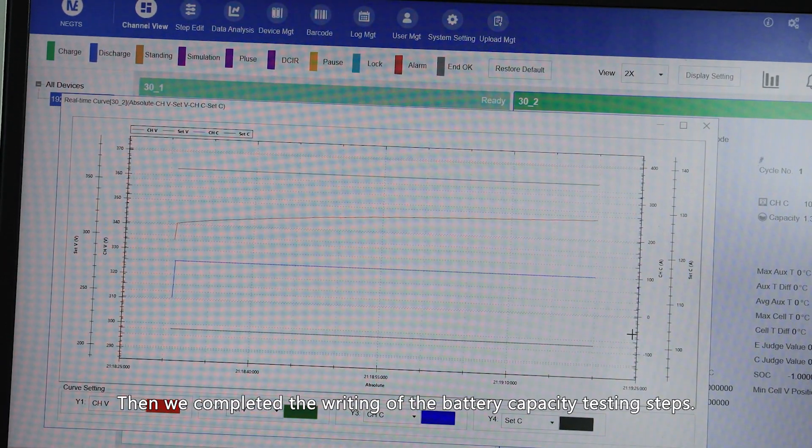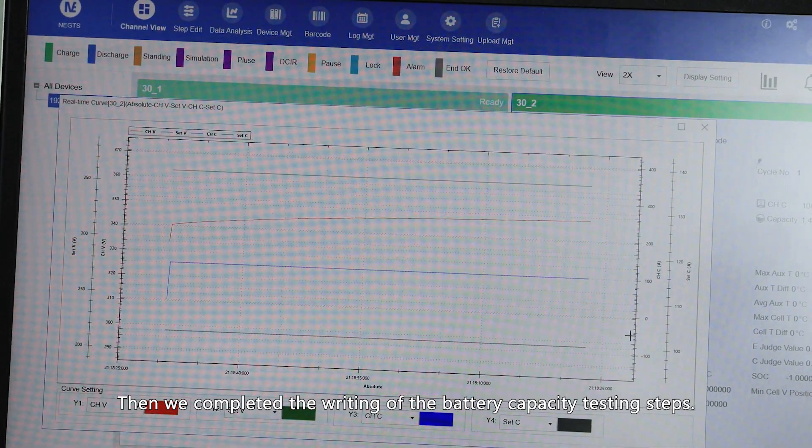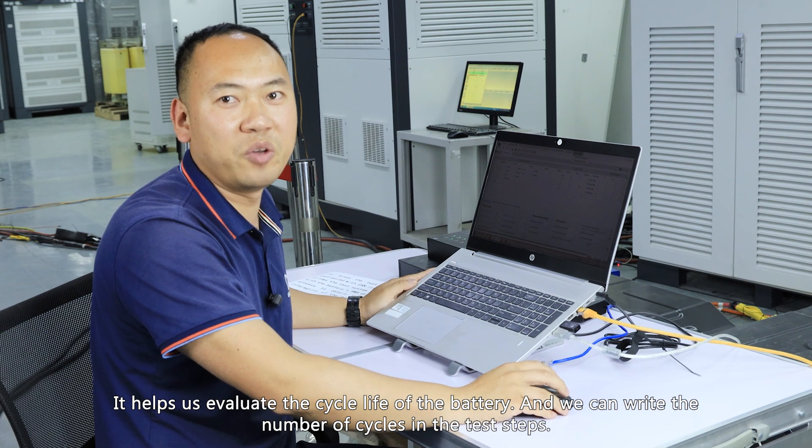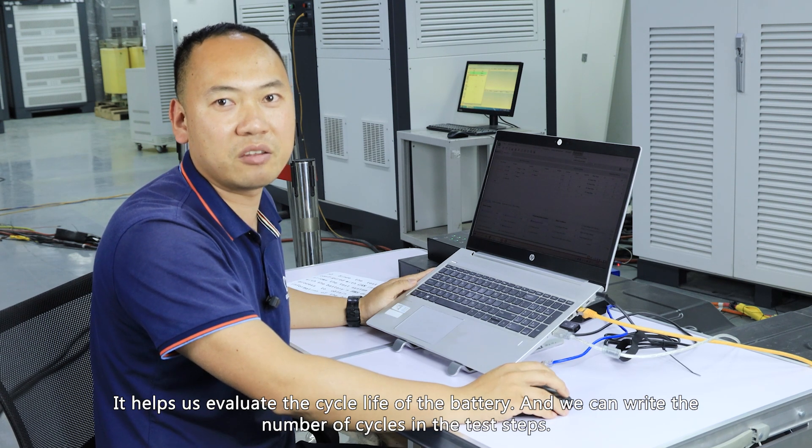With that, we complete the writing of the battery capacity testing steps. This helps us evaluate the cycle life of the battery, and we can specify the number of cycles directly in the test steps.